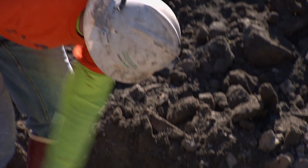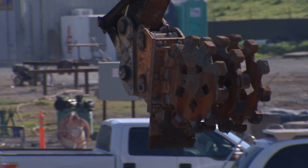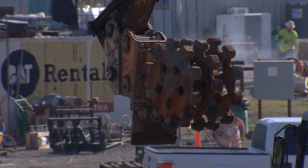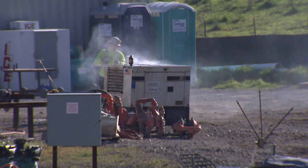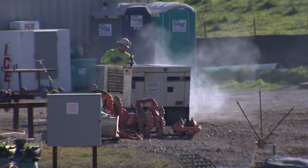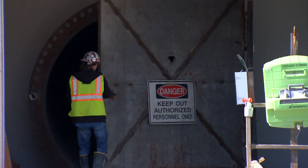The voter-approved program began in 2004 and is scheduled to end in 2018, but there's urgency to get it done. We have the Calaveras Fault, the Hayward Fault in the East Bay, and of course the San Andreas Fault on the peninsula. And our water system crosses all three of those major faults.